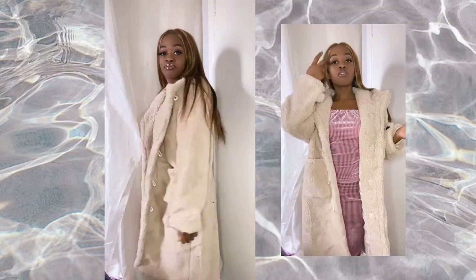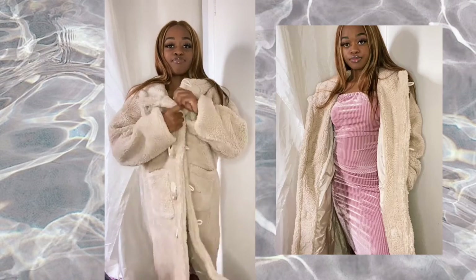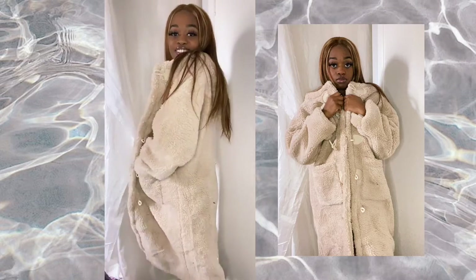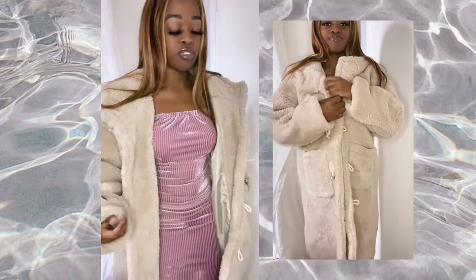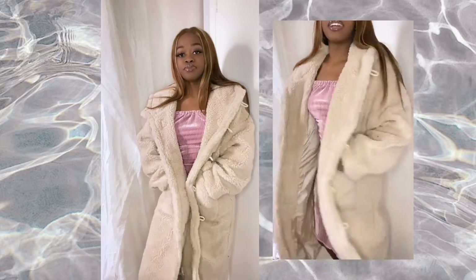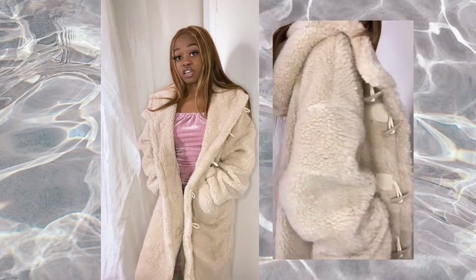The fur quality was a bit of a problem — it's really like a rug. It's really itchy. The idea is cute but it looks more comfortable on the outside than the inside, unfortunately.